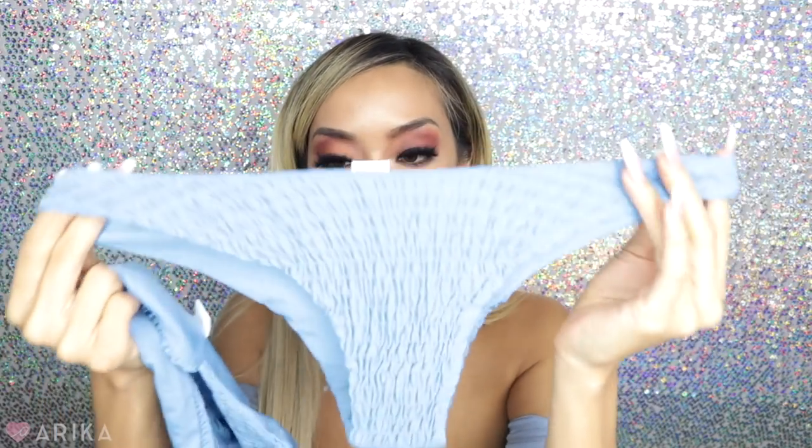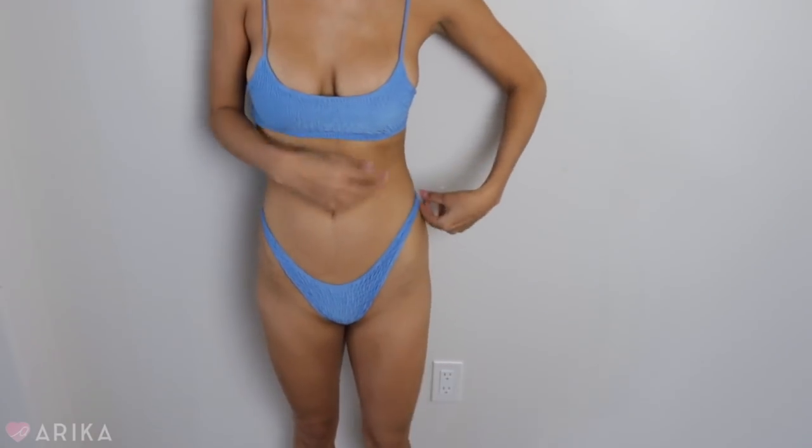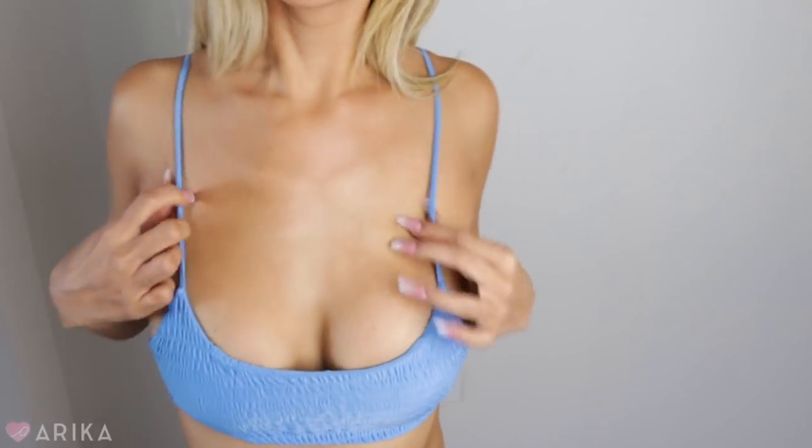The next bikini I got is a scrunchie ribbed style — it's just kind of ribbed and squishy. Loving this top as well — so cute and adorable. This one is a little bit more casual than the last one. The blue underwire one feels a little more dressy; this one is more casual pool attire. So cute. I also got some cover-ups to show you guys.